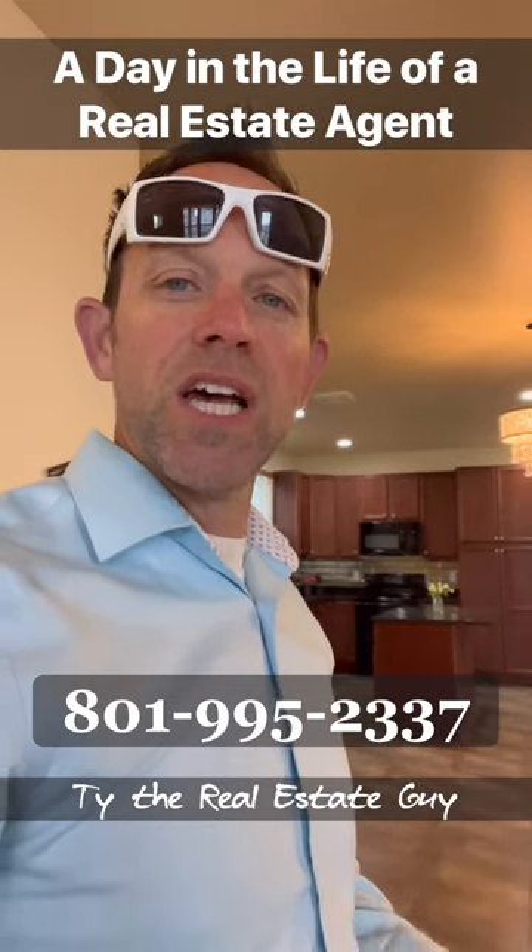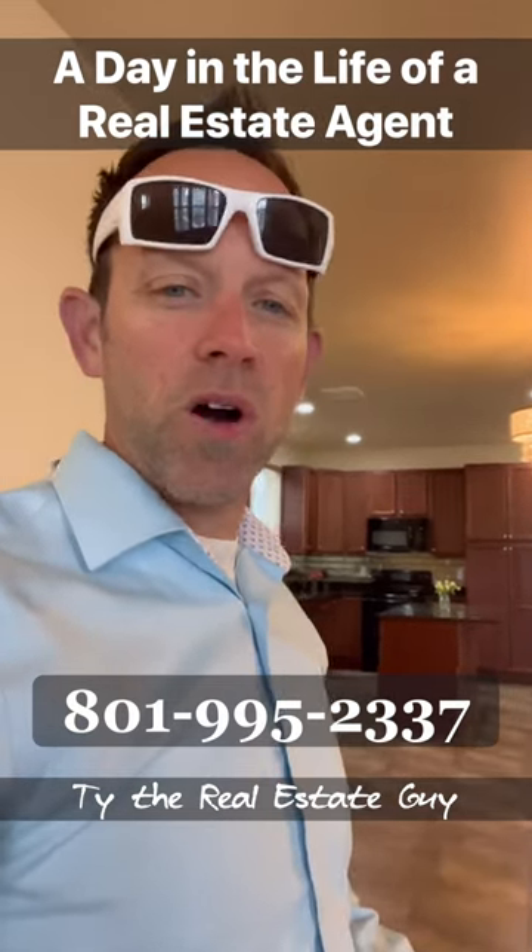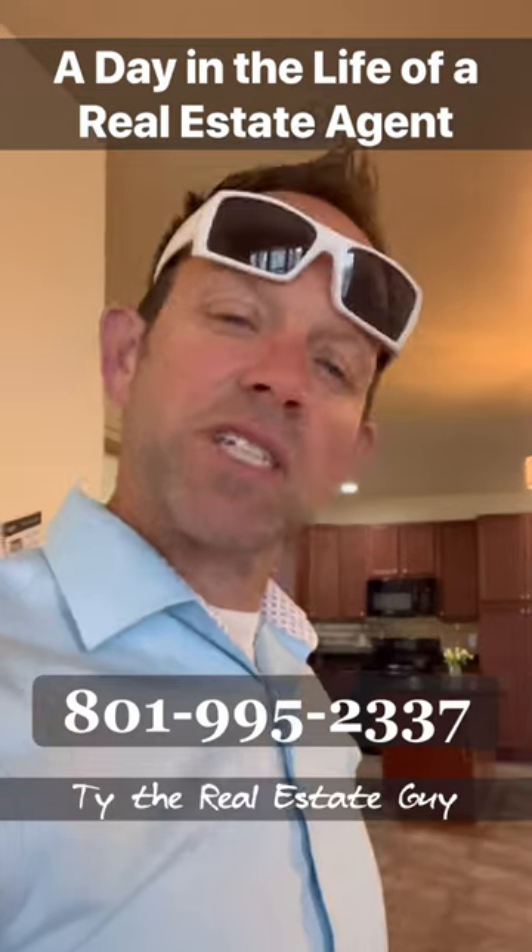If you have any questions or comments, please don't hesitate to reach out to me at the number below, and feel free to reach out to me at any time to schedule a private showing.